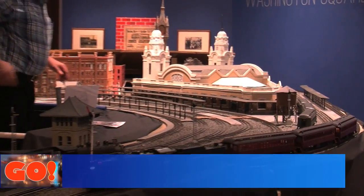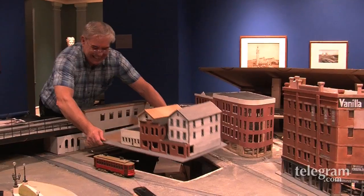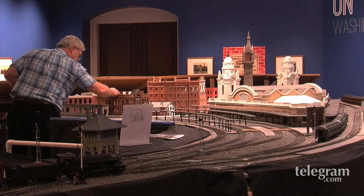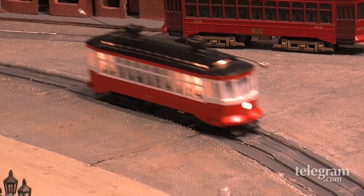Tell me about the exhibit. This is a wonderful exhibit here at the Worcester Historical Museum. It's a one of a kind exhibit for us. We've worked with a sterling artist, Michael Lavin, who's been for the past 10 years working on a 36-foot model of Worcester in 1911 with moving trains and trolleys, and it's a really exciting exhibit for us here at the museum.